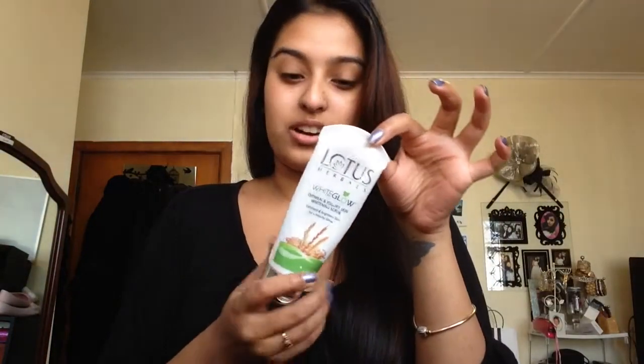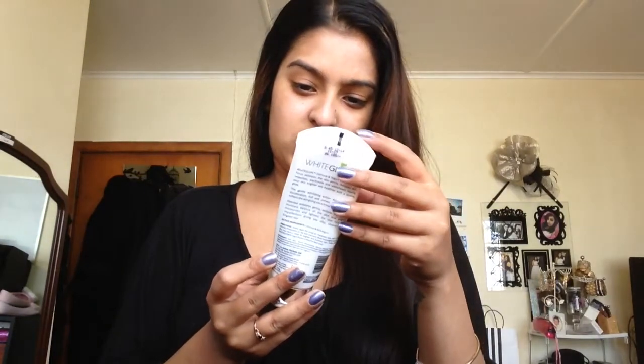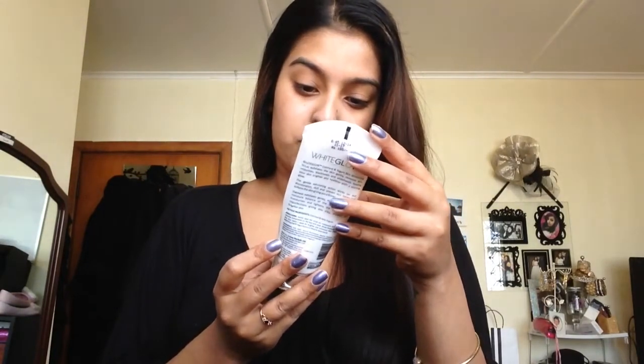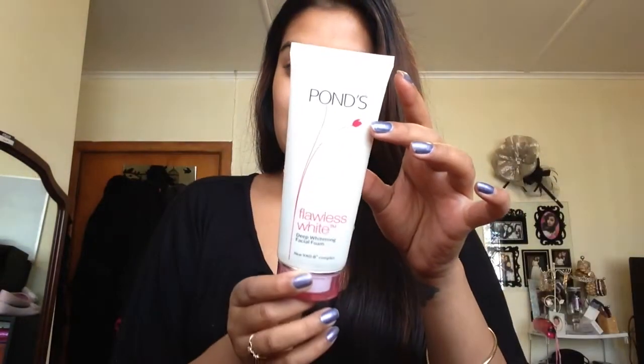So this is what I use in the shower. It's called White Glow by Lotus Herbals — it's an oatmeal and yogurt skin whitening scrub. It's an exfoliant, so that's what I use to exfoliate my skin. And then after that I wash my face with this, which is also a whitening facial wash. It leaves your skin quite dry afterwards. So I exfoliated with that and then washed my face with this.